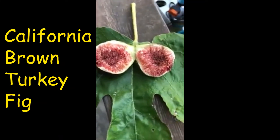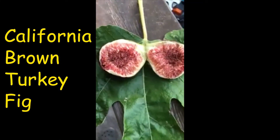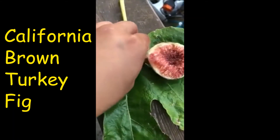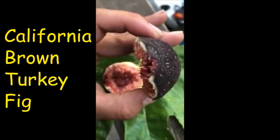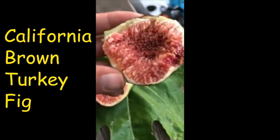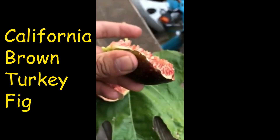Let's do a taste review on the brown turkey. This is the one that split up on the tree. It has an open eye right there — that's why it split up, because the rain came. So let's see how it tastes.